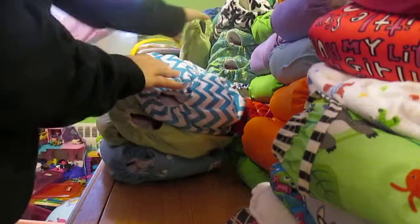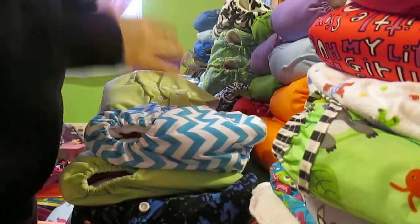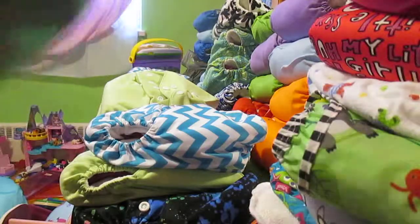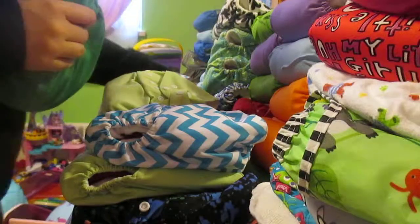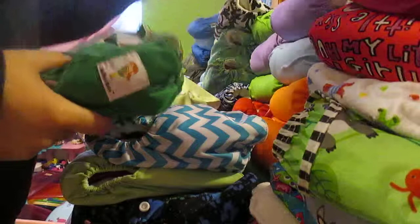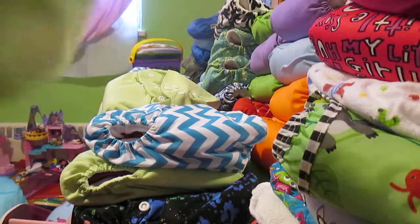I have 12 Kawaii Baby pocket diapers in the old style. The velcro is pretty good on them but the laundry tabs keep coming off. I have one jade green, six light blue, three dark blue, and two light green. They came with two microfiber inserts but there's only one in there right now, so they're pretty trim.